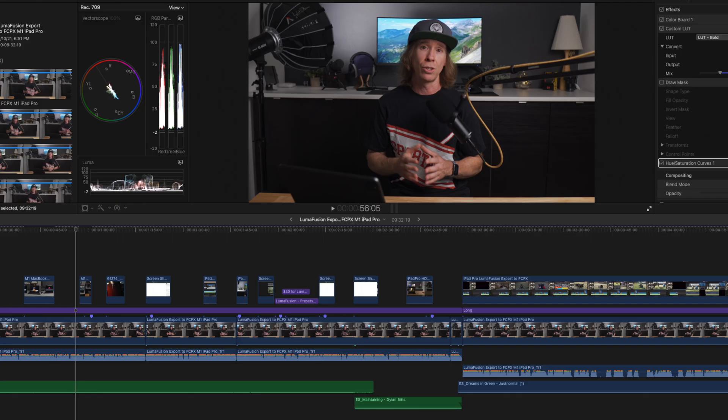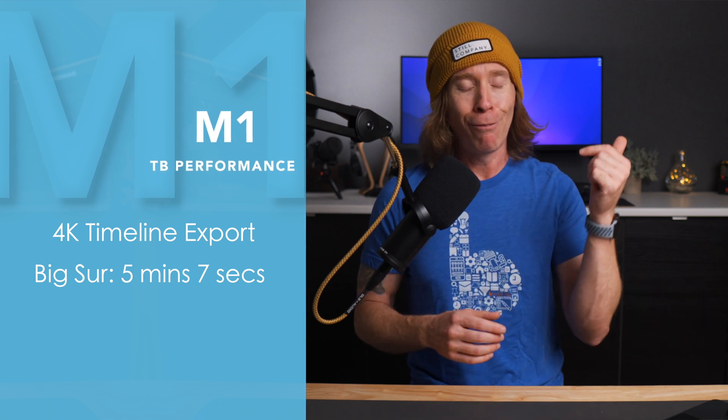Two quick real-world benchmarks: I exported the same 4K timeline on the external SSD in Big Sur and got 5 minutes and 7 seconds. Then I performed that same export with all render, transcoded, and analysis files removed, and got 4 minutes and 58 seconds. I think those few seconds of difference were likely just because of a fresh boot and fewer background tasks — so really, they were on par with each other.